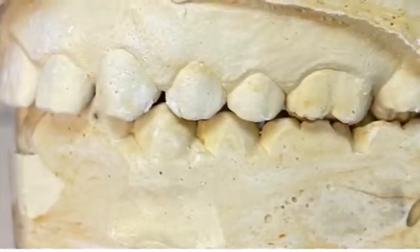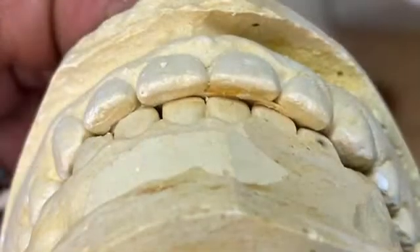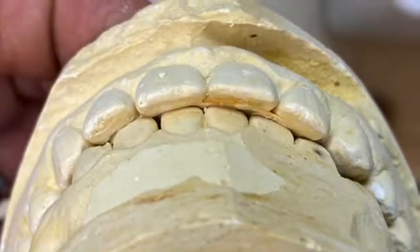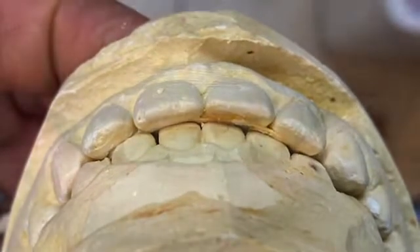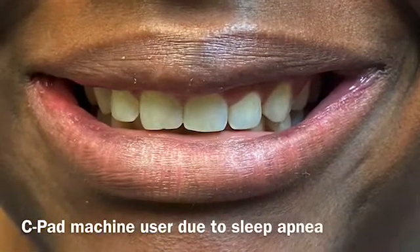One of the reasons I want to discuss this case is that, as you can see, this is a deep bite and the patient is actually biting on a wire. The reason I want to discuss this case is because the patient's chief complaint is that she has to wear a CPAP machine — meaning she has sleep apnea — and the patient is only 39 years old.